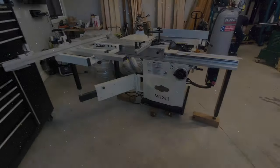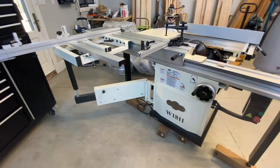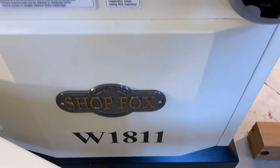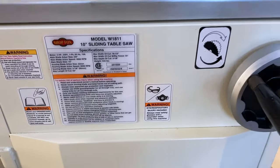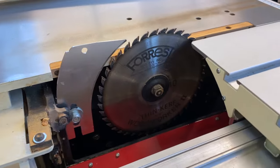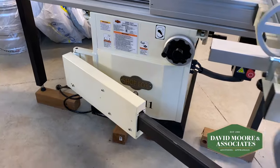Well hello everyone, it's Shane from David Moore & Associates RapidSell and we are here at the Roth Family Auction. I have lot one for you today — it's a ShopFox 10-inch table saw. It's not just a table saw; it's a sliding table saw, it's a fixed table saw, it's a cross-cut table saw. Just an absolute beauty of a table saw for your shop.